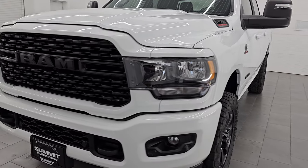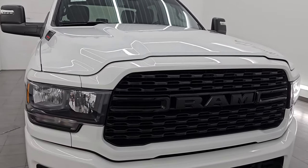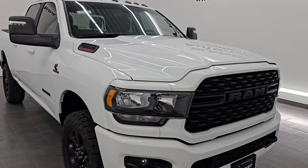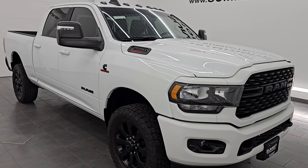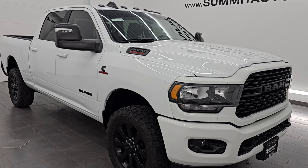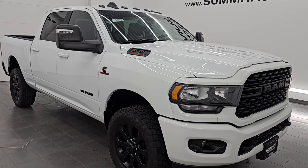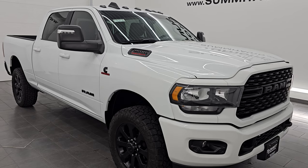This 2023 Ram 2500 has the 6.7 liter Cummins diesel engine, paired up with a 6-speed 68RFE automatic transmission. This truck has been fully safety inspected by our service shop per the state of Wisconsin inspection process. It has a fresh oil and filter change, all fluids have been checked and topped off, and it is 100% ready to go.